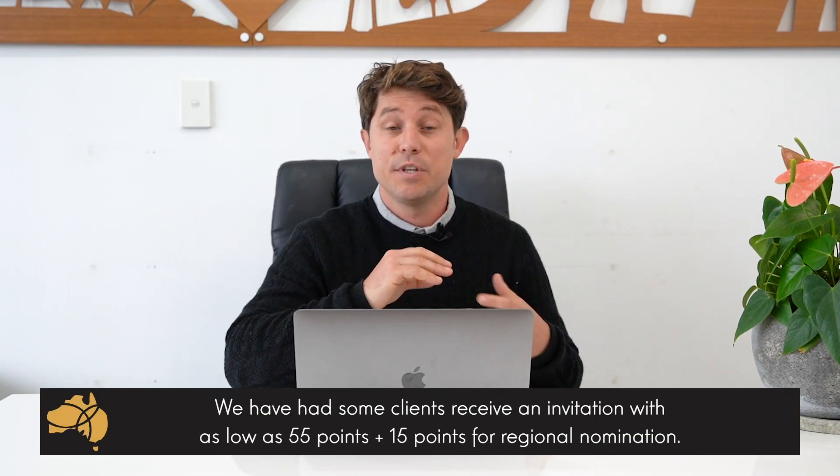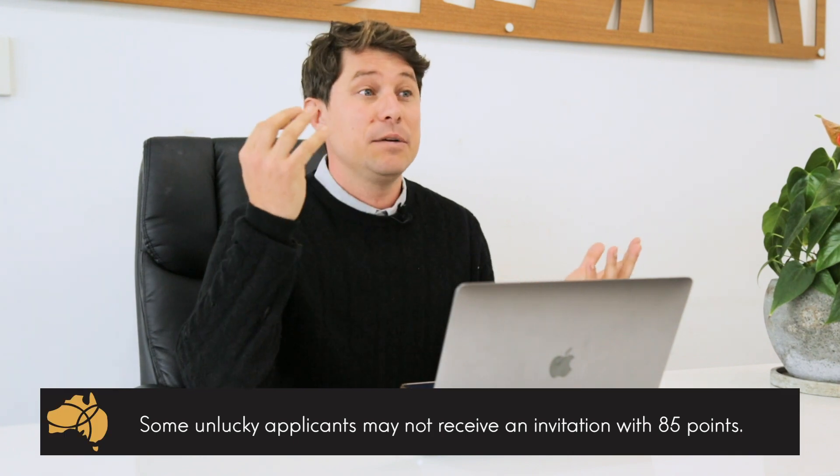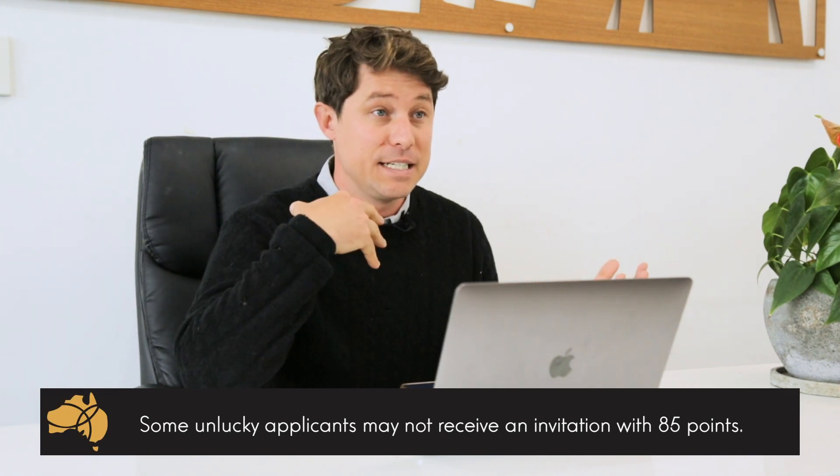We have had some applicants receive an invitation with as low as 55 points plus 15 points for regional migration. We've also had some clients who have just been unlucky with 85 points and not been able to get an invitation.